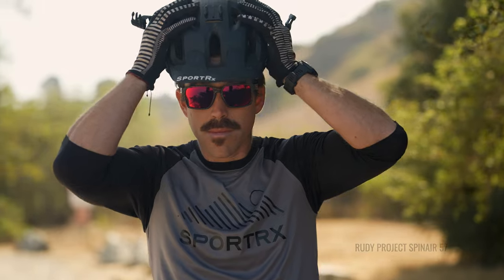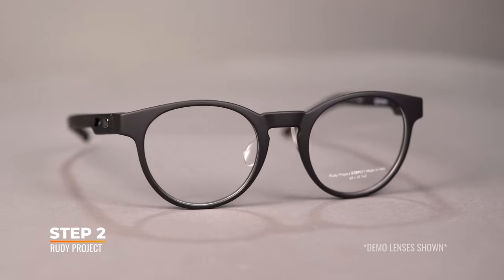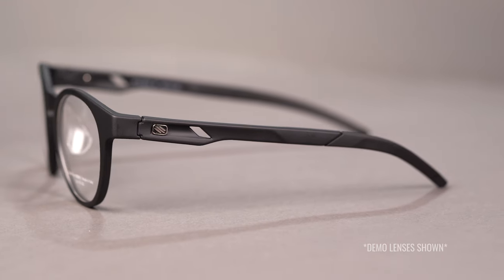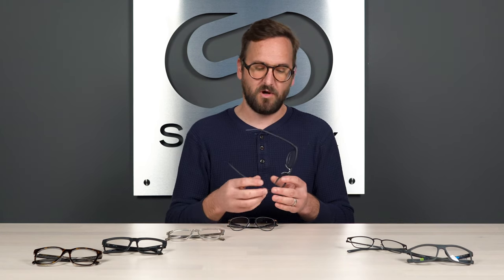Next up, we have a Rudy Project — very well known for their sunglasses, especially cycling and sports sunglasses. These are new eyeglasses called the Step 2, part of their newer ophthalmic collection. There's a really cool nose pad — it doesn't have grip but is just a solid plastic piece that's extremely comfortable, with just enough flex to give you comfort while maintaining rigidity so it stays on your face. The temple tips have grip and are adjustable. You can go with a straight temple or wrap it behind the ear — you can really go either way.